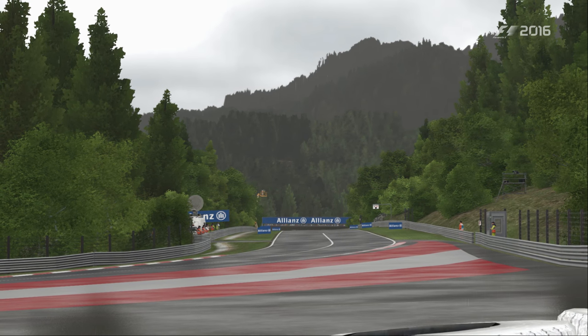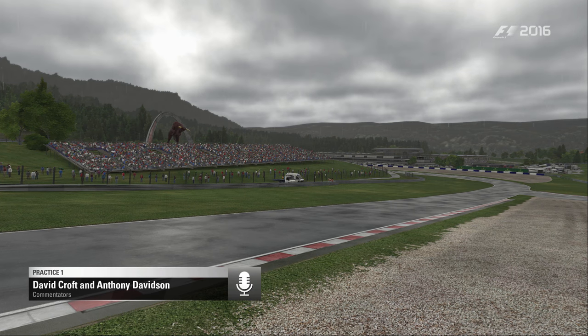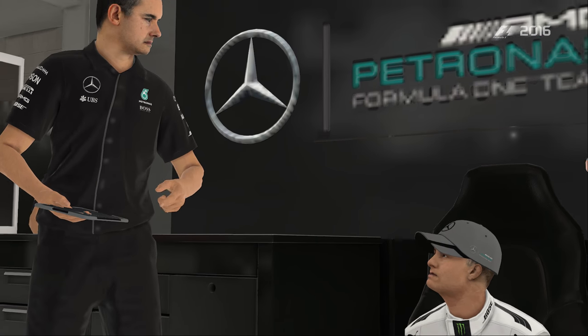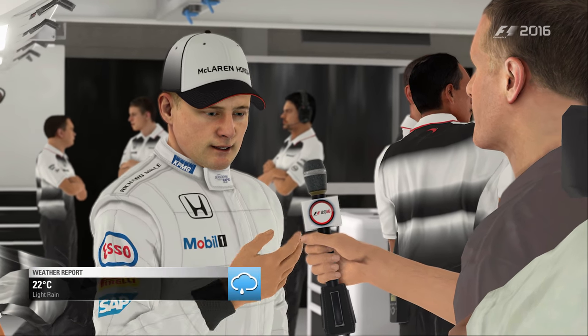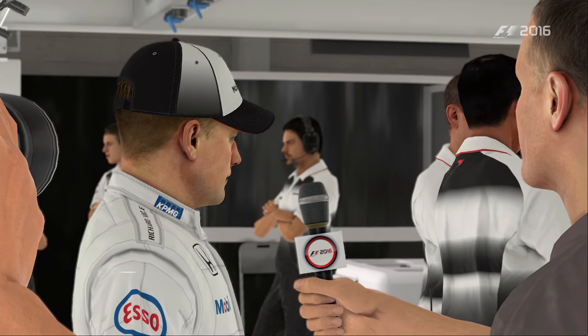Bonjour à toutes et à tous, bienvenue en Autriche, dans les montagnes, dans les forêts qui entourent Spielberg. Nous sommes ici ensemble pour vivre le Grand Prix d'Autriche sur le circuit de l'A1 Ring, rebaptisé à de nombreuses reprises l'Österreich Ring, ensuite le Red Bull Ring. Il y a beaucoup d'animation dans les paddocks depuis quelques minutes puisque la pluie est arrivée.